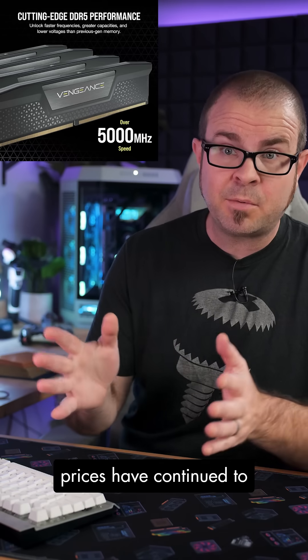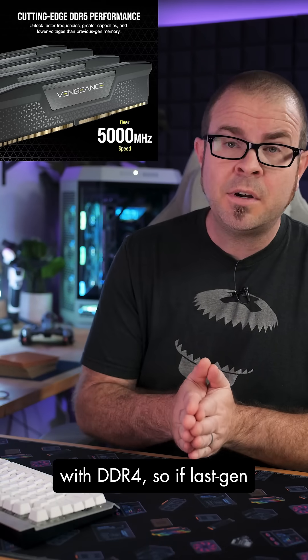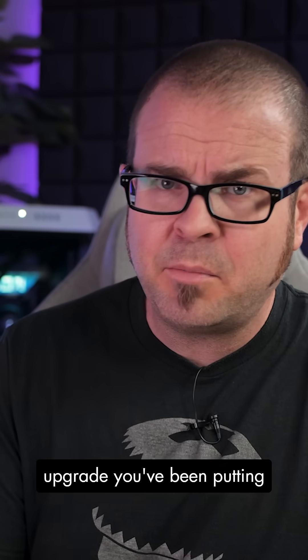And on the bright side, DDR5 prices have continued to improve, reaching near parity with DDR4 — so if last-gen memory pricing saps your budget build's value, you can always opt for that platform upgrade that you've been putting off.